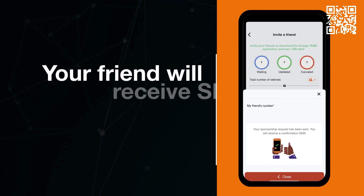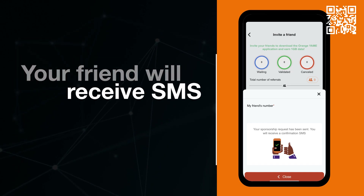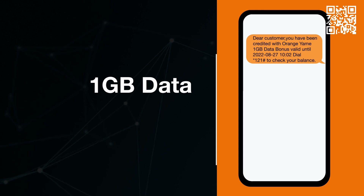Your friend will then receive an SMS link as well as confirmation of your invite. Once the installation on your friend's device is complete, you will then be rewarded with 1GB data bundle.